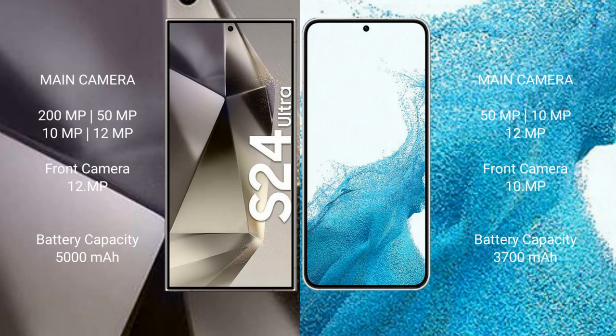The Samsung Galaxy S24 Ultra features a quad rear camera setup: 200MP, 50MP, 10MP, and 12MP, along with a 12MP front camera.